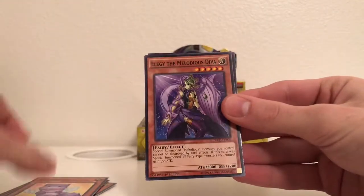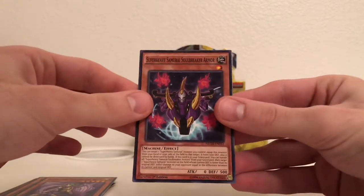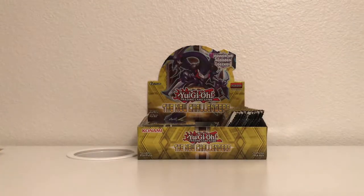Fluffle Cat, Elegy the Melodious Diva, and Super Heavy Samurai Soul Breaker Armor. Since these will probably be really nice, I'll put them in sleeves — I actually bought some the other day. Got these Kaiba Corp Yu-Gi-Oh sleeves. I believe you can find them at any Target and Walmart. You gotta buy them sooner rather than later since I believe they're starting to sell out. From where I bought them, there were only two left on the shelves and I picked up the last one.